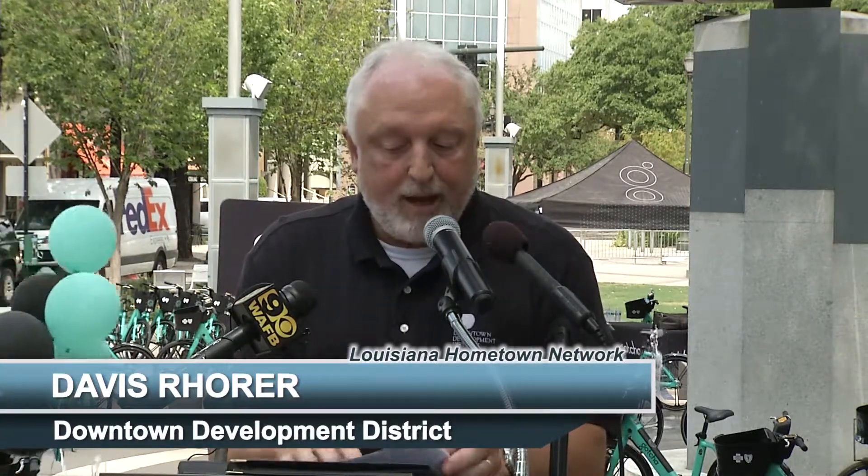Gotcha operates 100 shared e-mobility systems in cities and universities across the U.S. They empower communities to lead happier, more productive lives through alternative forms of transportation specifically designed for each market served. Please help me welcome Sean Flood, Gotcha Chief Executive Officer.